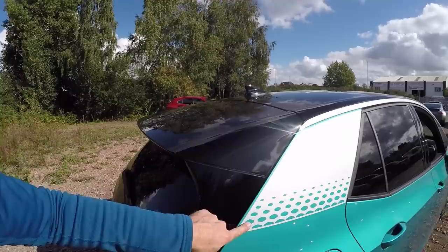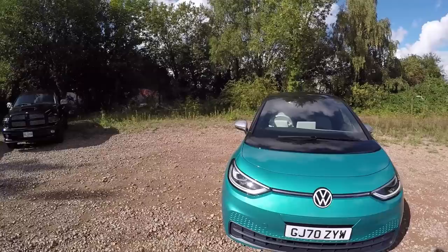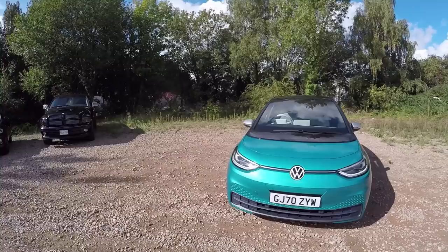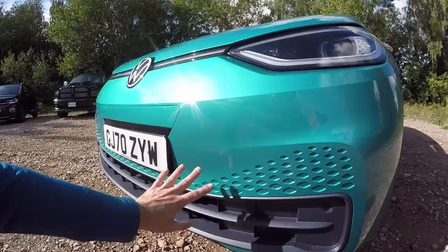These decals are part of first edition spec and unfortunately you can't not have them, but you can obviously remove them if you want to. At the front it looks just like a modern Up — if we could have a new Up looking like this but smaller, maybe with an electric powertrain, that would be pretty nice. We've got the new Volkswagen badge which looks great — it's got a white element instead of silver, which looks really modern and cool.